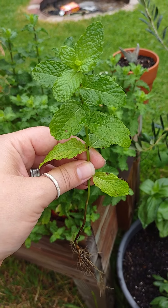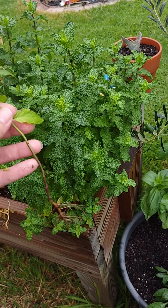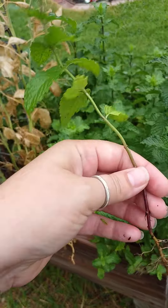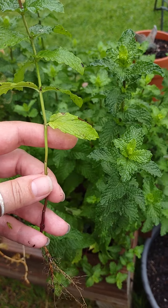You'll stick it in water, and I would say within a week or so you're going to have roots out of the bottom of your stem. Then you just plant it.